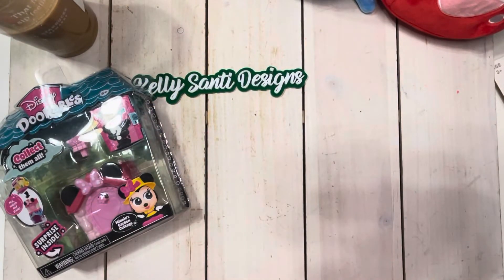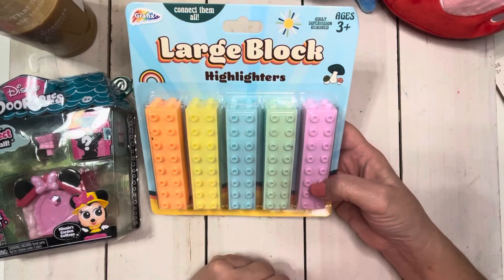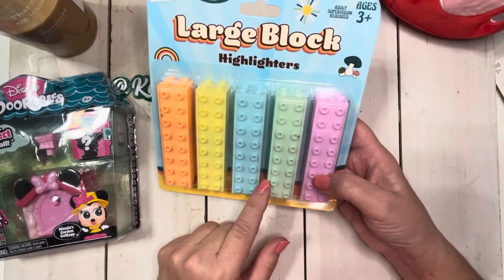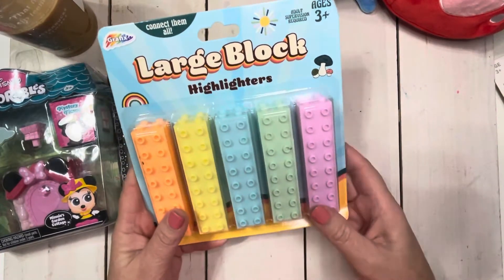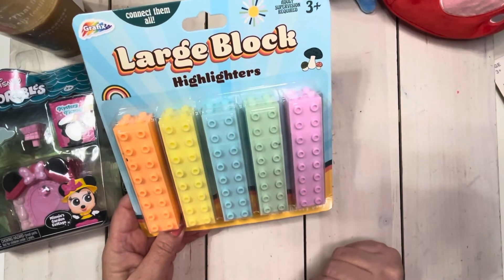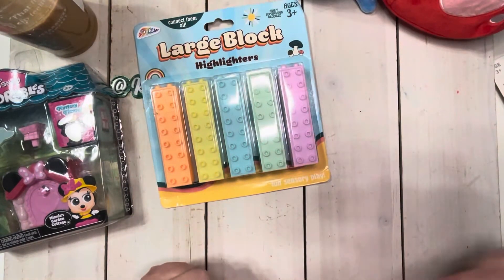Moving on, I also picked up these. I am a sucker for anything that is cute or whimsical and I love these colors. These are highlighters and they are like Lego blocks — you can connect them together side by side or put them all in one big row like a lightsaber. I'm going to have my son check these out and let me know what he thinks. I'll be back with a review, possibly some swatching. I really, really loved these — I saw them, thought they were cute, and they jumped into my cart.